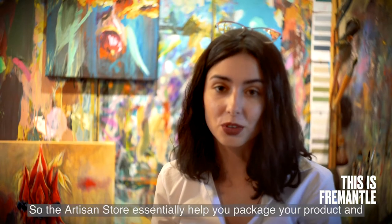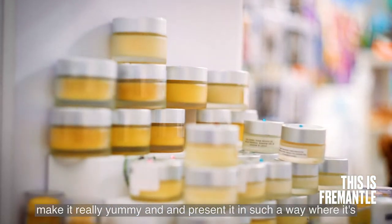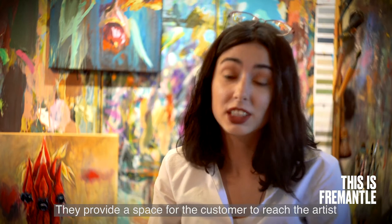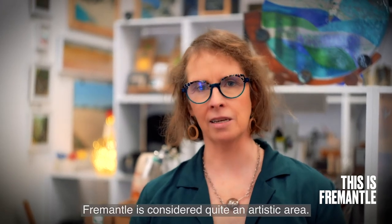The Artisan Store essentially helps you package your product and make it really appealing, presenting it in such a way where it's enticing to the customer. They provide a space for the customer to reach the artist and help give an artist a bit of a leg up into the art world.